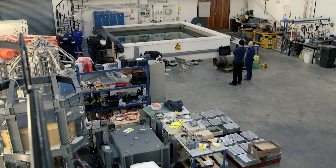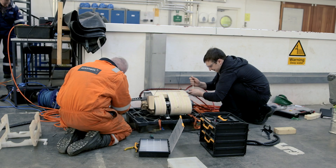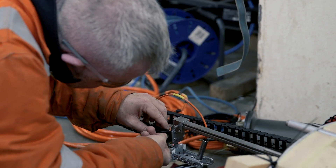One of the main benefits is that we're an independent facility. We don't have ties to any offshore company, so customers can be assured of commercial confidentiality, which is often quite important.